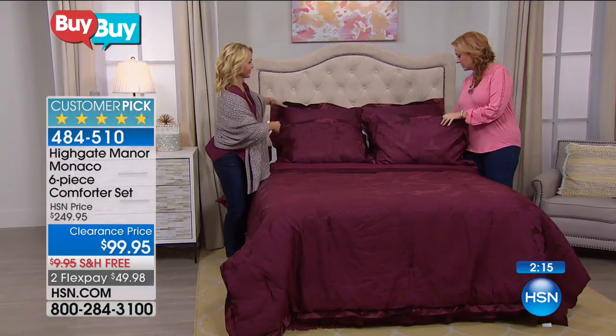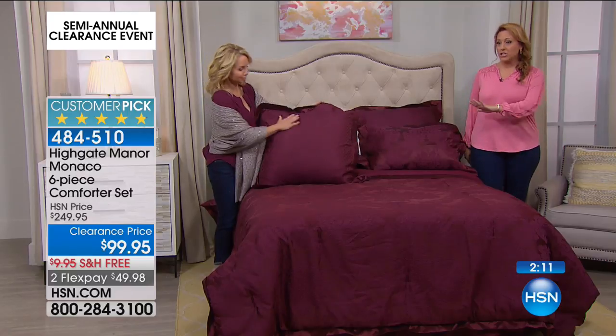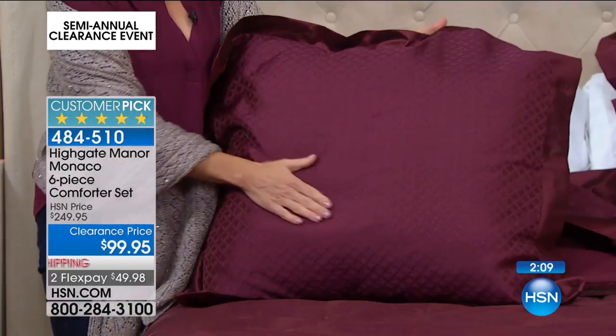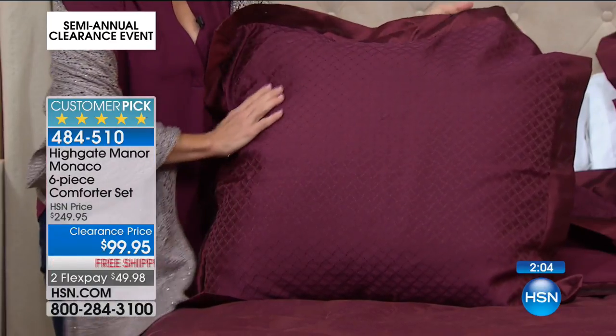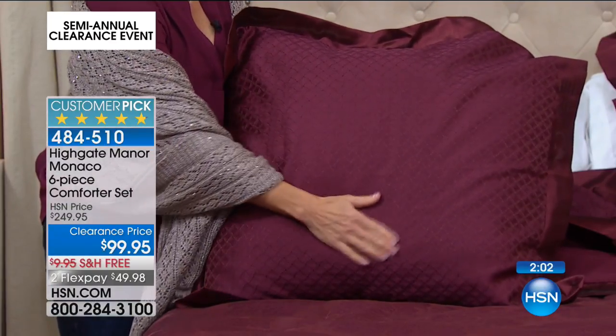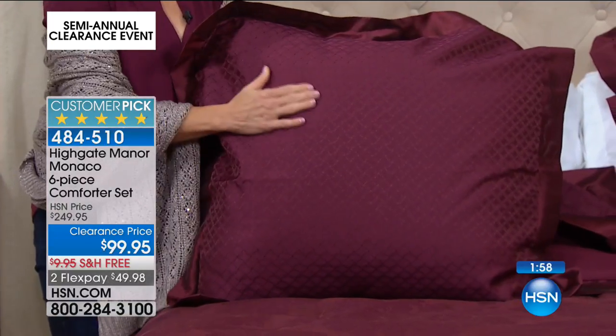The regular price was $249.95, and that's HSN exclusive. We do great values, and at $250 it's already a great value. At $99.95, you can put down $49.98 and we'll send it to your house — we're going to ship it to you for free.